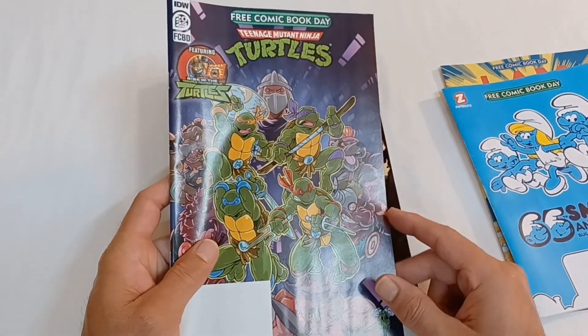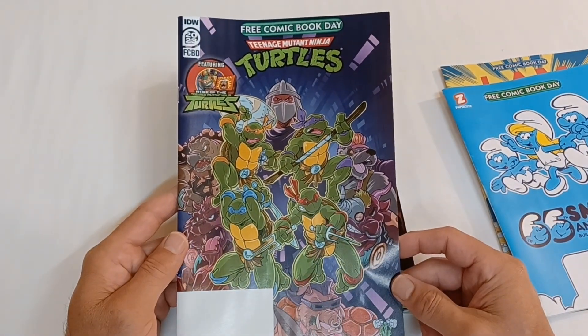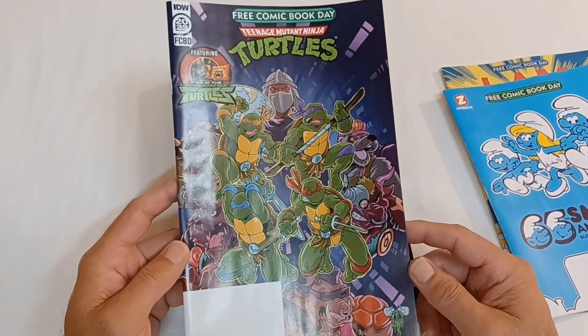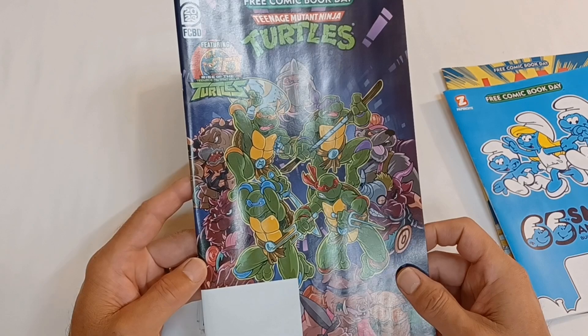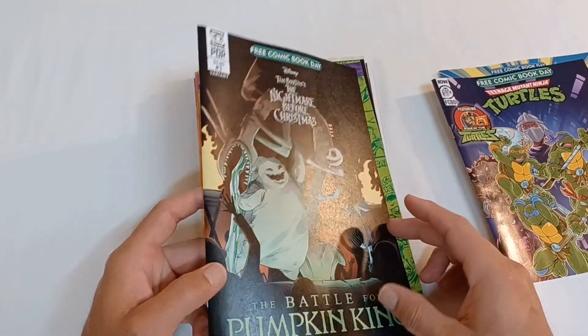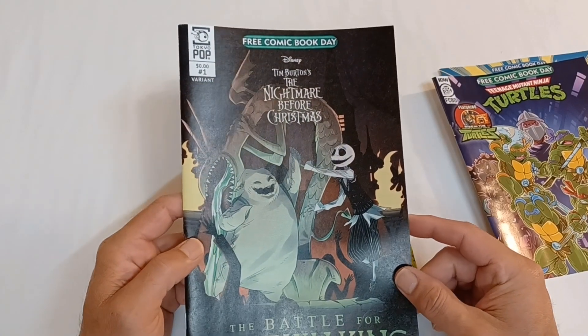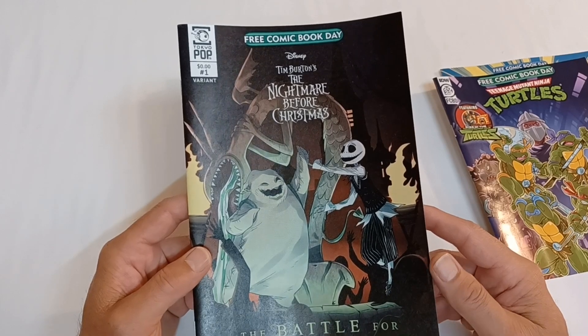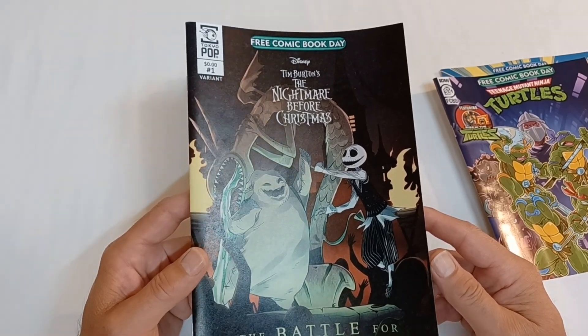Here's another bunch of nostalgic characters — the Teenage Mutant Ninja Turtles, having fun with Shredder. And this is The Battle of the Pumpkin King. It's a Tim Burton's Nightmare Before Christmas tale, about Jack Skellington and Oogie Boogie.